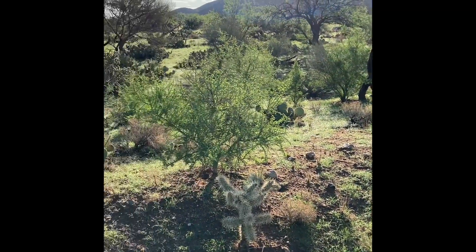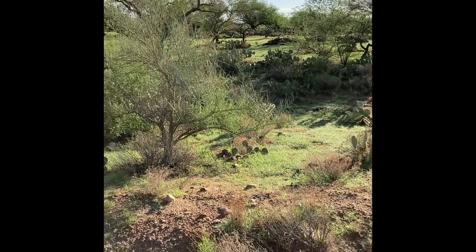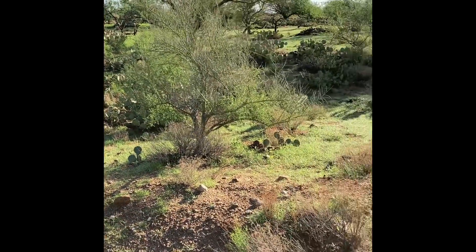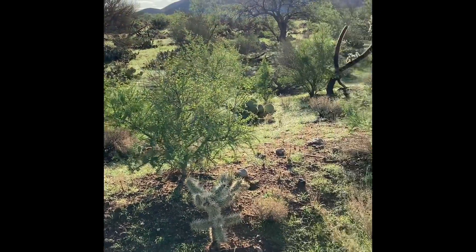Some more of the green. Steadily going downhill following this little whoosh. It's just beautiful out here after being brown for a year and a half.